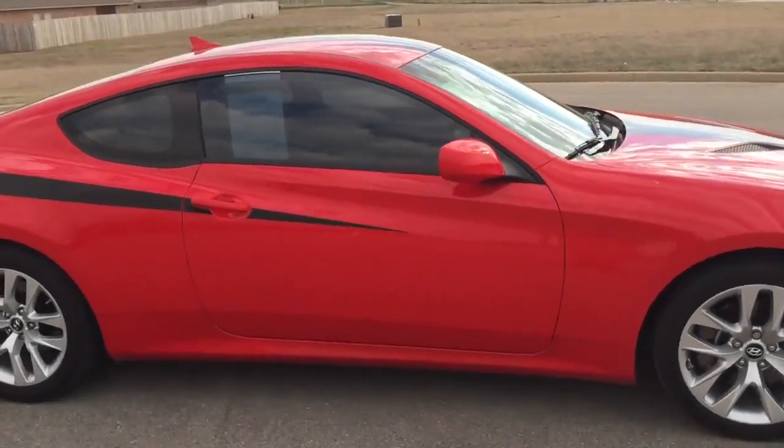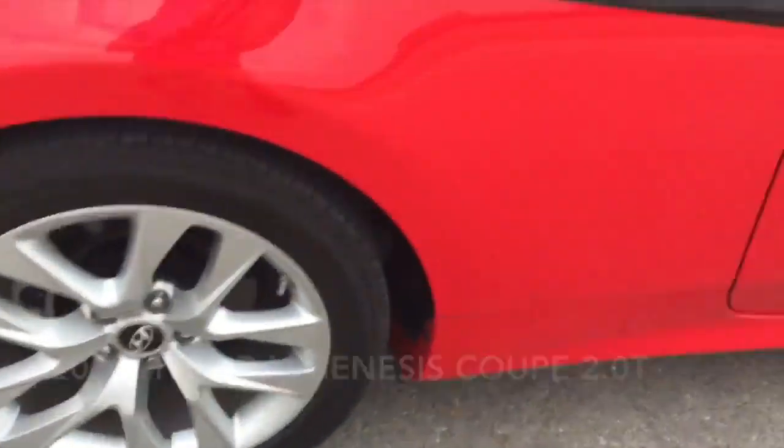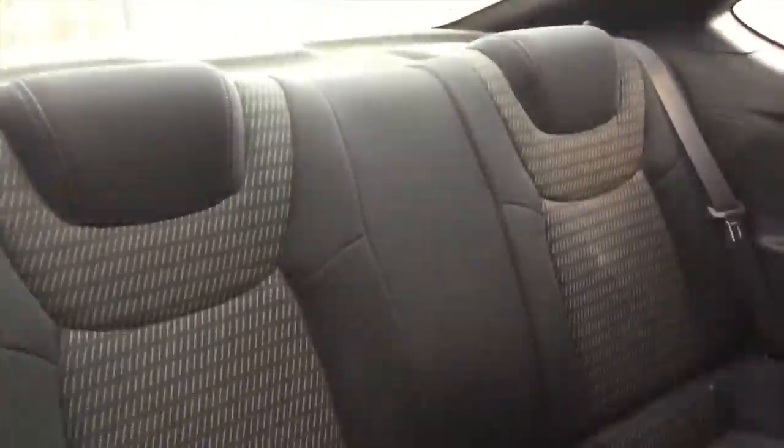Familiarize yourself with the 2013 Hyundai Genesis Coupe. With fewer than 25,000 miles on the odometer, this vehicle offers power, spaciousness, and durability in a refined and innovative package.